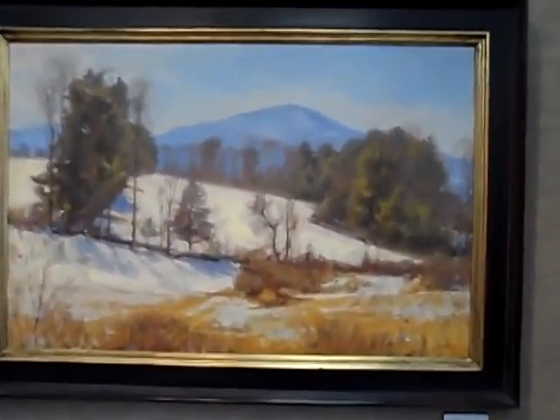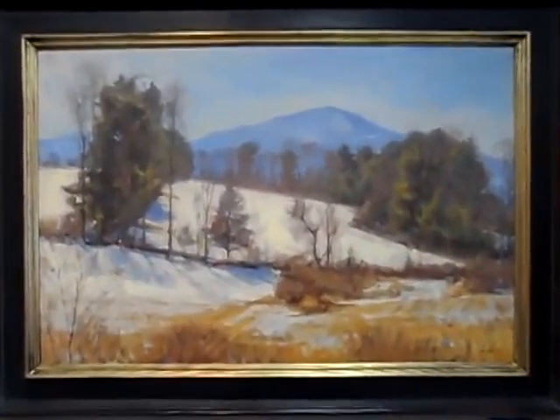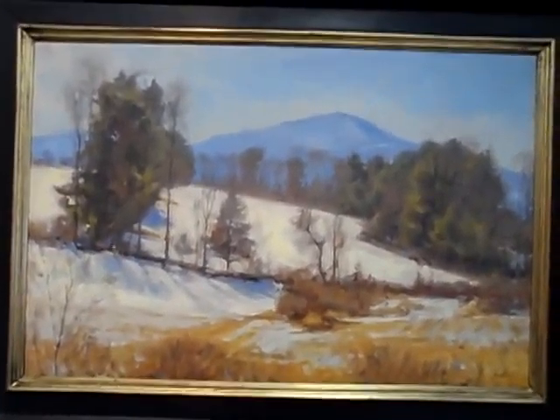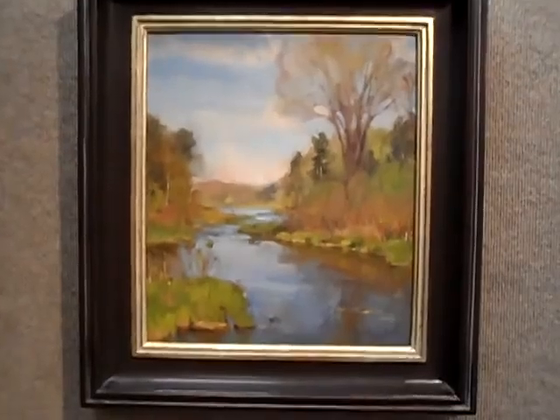Sunlit Hillside. It's 20 by 30. Here's a 14 by 12, Spring on the Grapeville.